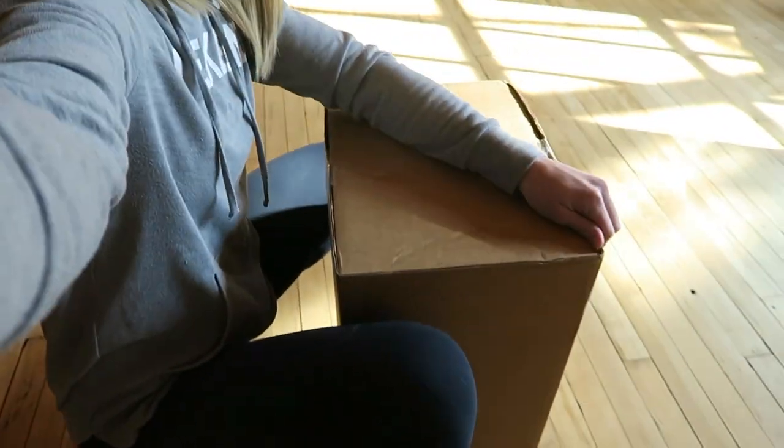Welcome to the video! I'm so excited to share what I got from Lulu's. They reached out and wanted to send me some goodies, so I got to pick some favorites from the website. This box is massive, so I'm about to open it up and tell you my thoughts on everything. I'll try everything on and let you know the sizes, what's from Lulu's, and all that good stuff — so let's jump right into it.